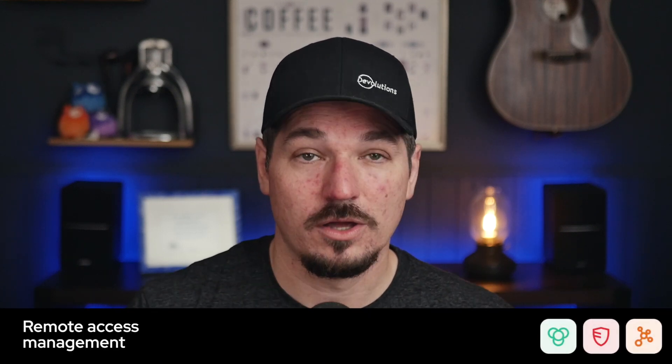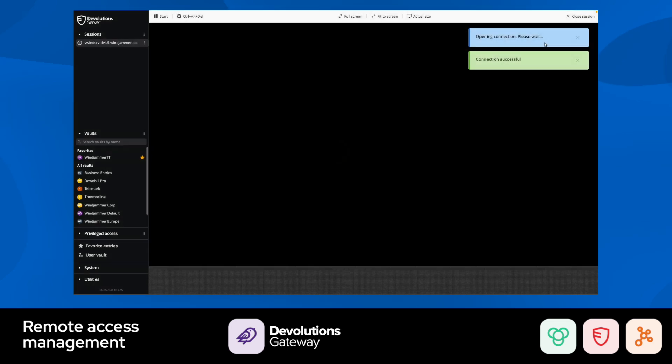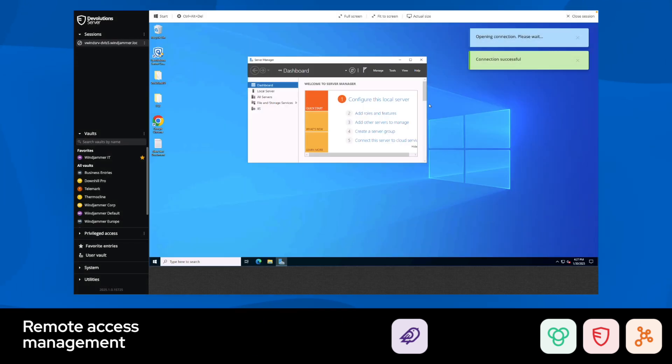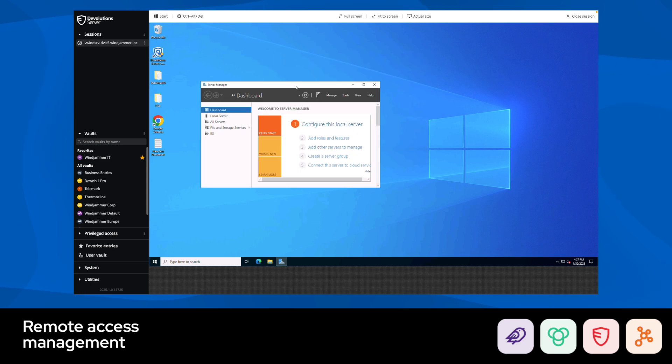The Starter Pack also includes our remote access management solution, which unlocks the power of the Devolutions Gateway. It provides authorized just-in-time access to resources, secures traffic, and logs every connection, so you don't have to pass through a separate VPN to access segmented networks. It's tightly integrated throughout our entire ecosystem, providing additional security and features like session recording and live shadowing for audit and review purposes.